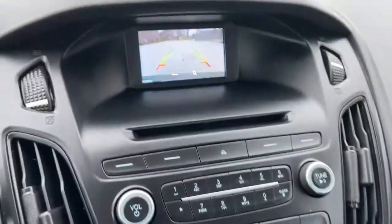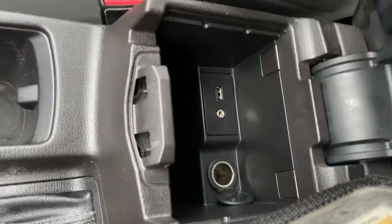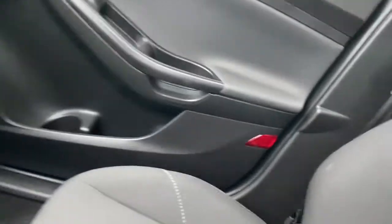When you shift the vehicle into reverse you'll see the reverse camera come onto the screen. Then we have our parking brake here with two cup holders and our center console in the middle with a 12-volt outlet, USB plug-in, and auxiliary input.